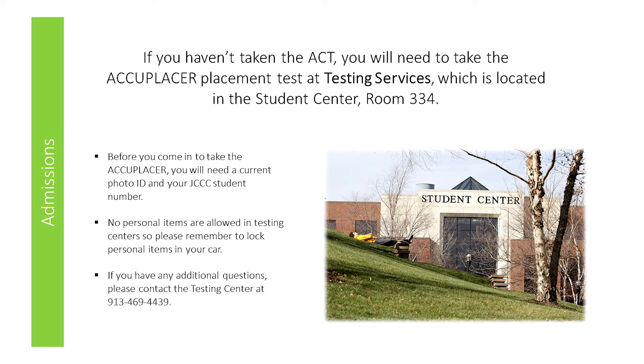If you haven't taken the ACT, you will need to take the Accuplacer placement test at Testing Services, which is located in the Student Center. Before you come in to take the Accuplacer, you will need a current photo ID and your JCCC number. No personal items are allowed in testing centers, so please remember to lock personal items in your car.